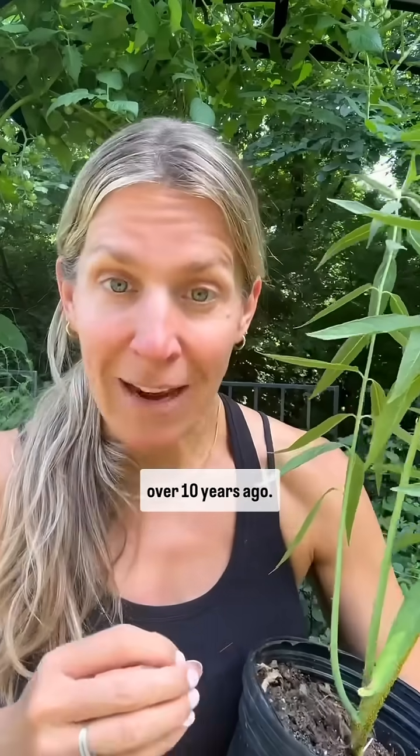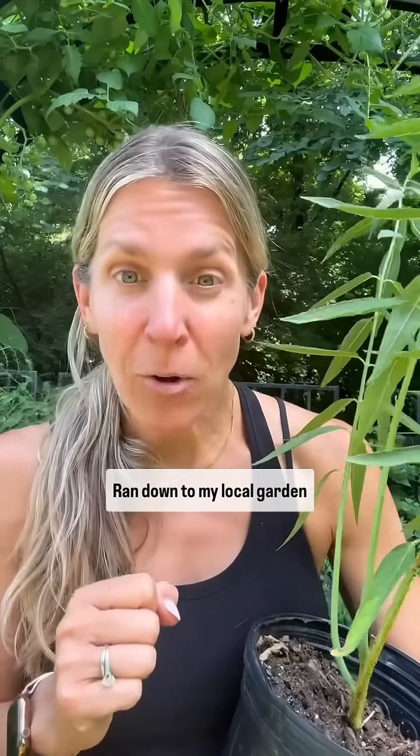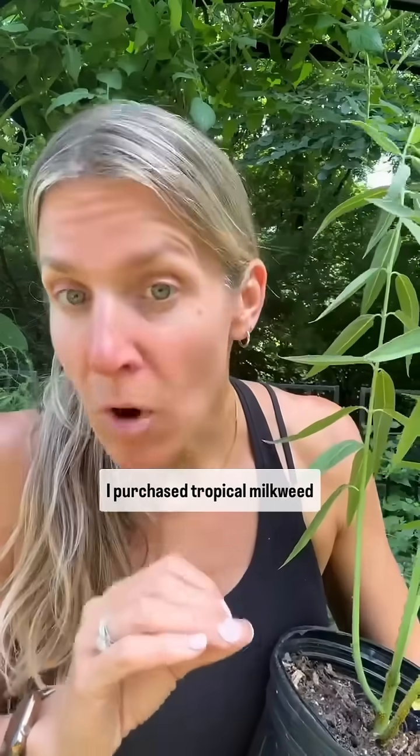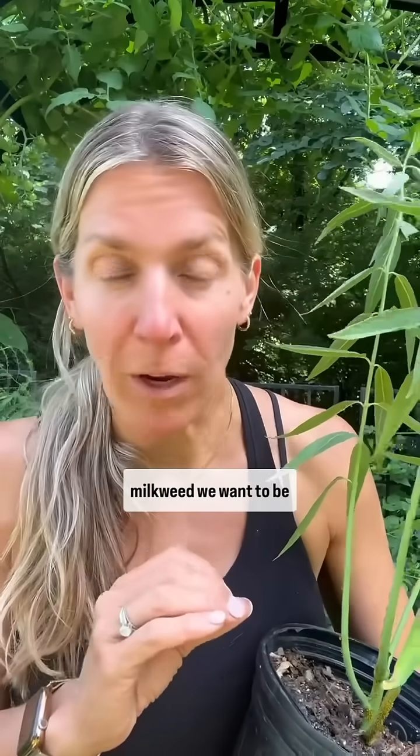I heard about this crisis over 10 years ago, ran down to my local garden center and ended up causing more harm than good. I purchased tropical milkweed, which is not the type of milkweed we want to be growing.